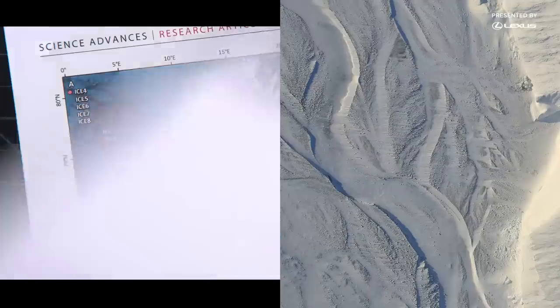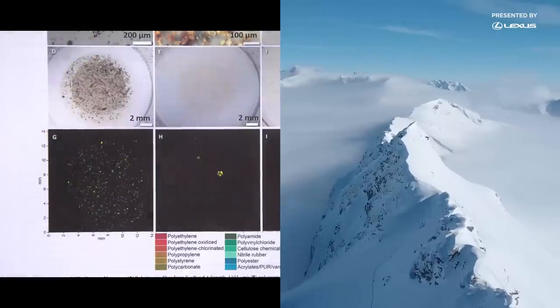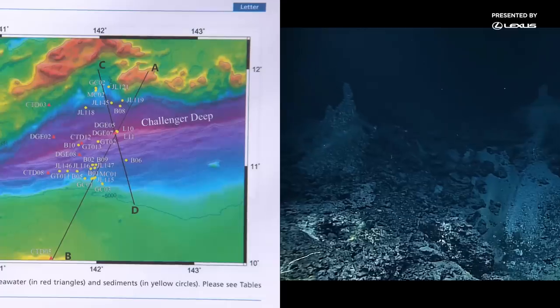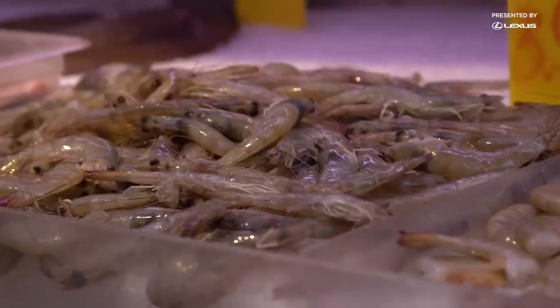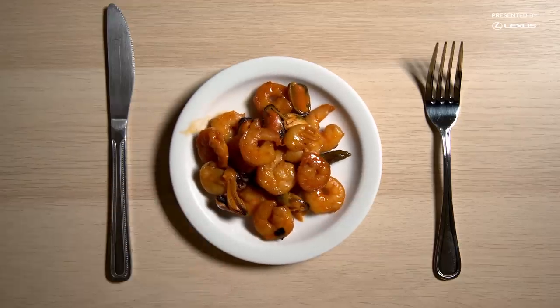Microplastics are just about everywhere in the world. In 2019, researchers found them in snow in the Arctic and in remote areas of the Swiss Alps. And in another study, scientists found thousands of particles in a single liter of seawater from one of the deepest parts of the ocean, the Mariana Trench. But we're after samples closer to home — particles that may have found their way onto our dinner table.